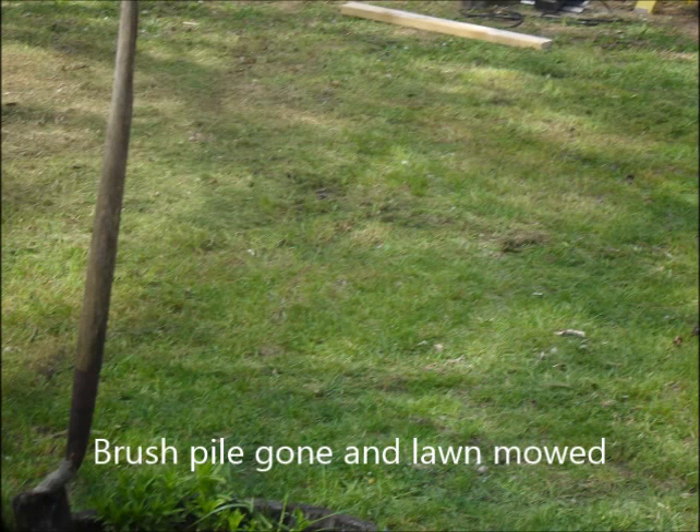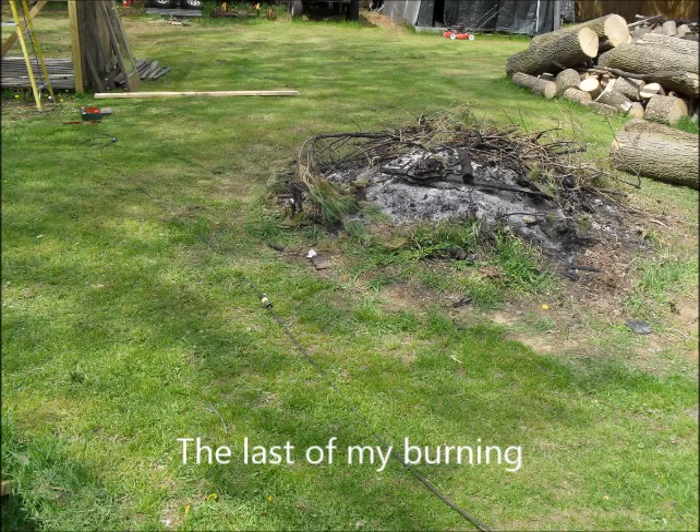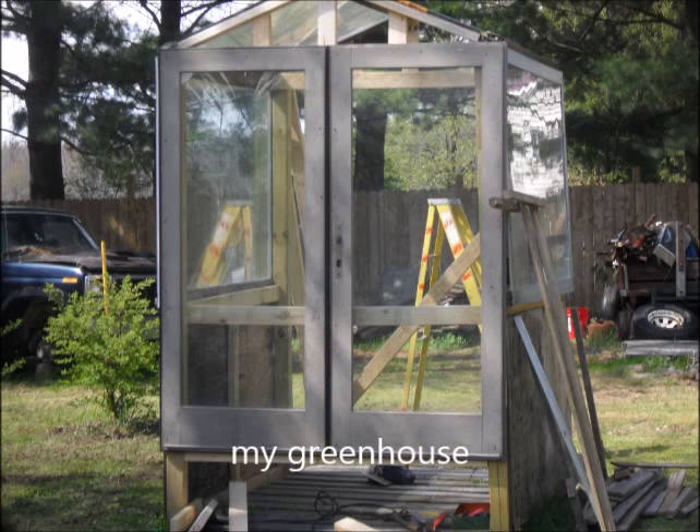Here's another one with the brush pile gone and the lawn was mowed — that's a plus. The last of the burning pile, of the two piles anyway, and there's my greenhouse made out of old doors.